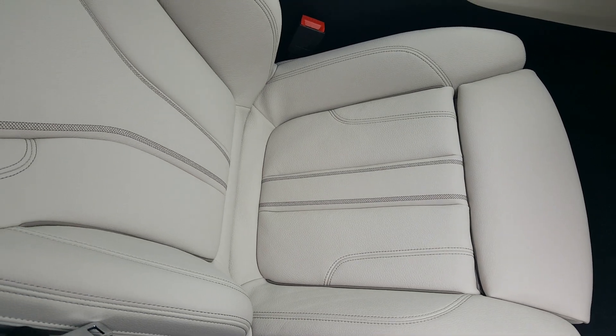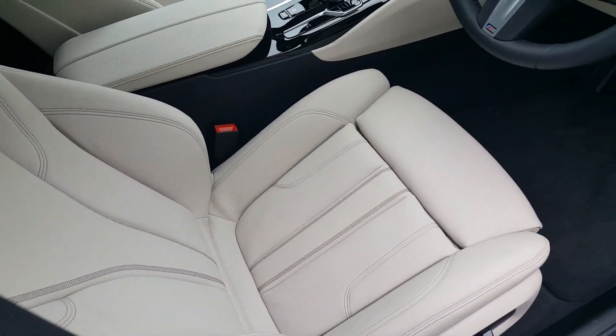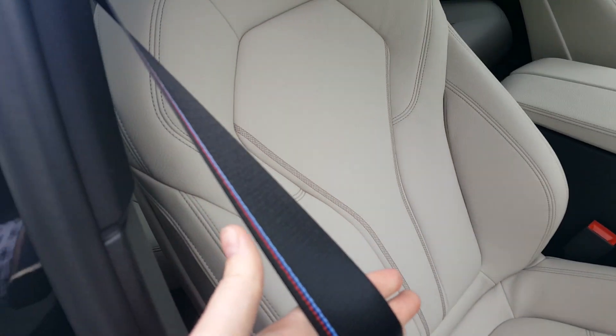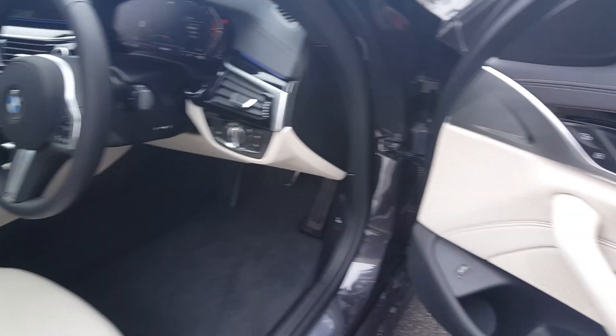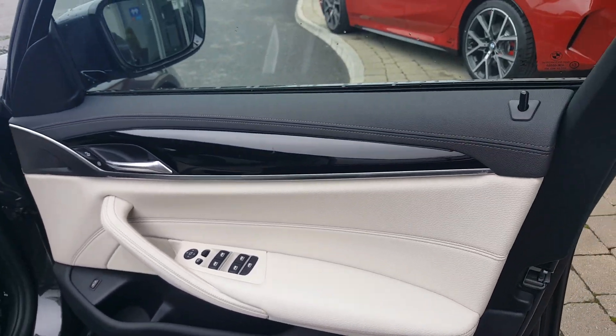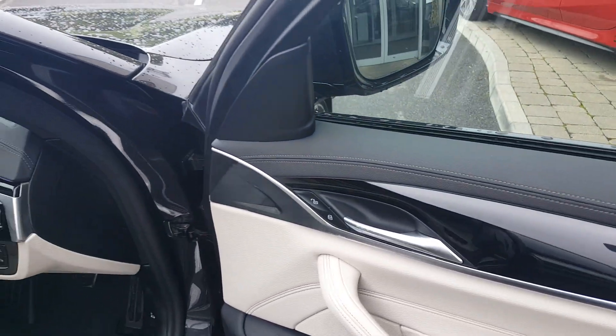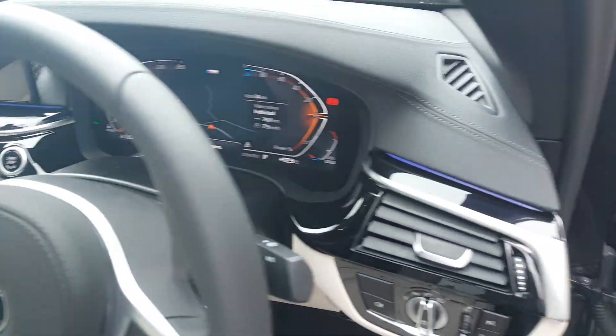The interior is beautifully finished in ivory white leather, with sport seats as standard in the front as part of the M Sport pro pack. Beautiful M Sport seatbelts are also part of the M Sport pro pack. We've also added individual piano black trim to this car, which is a really nice feature and contrasts nicely with the ambient lighting and the ivory leather.